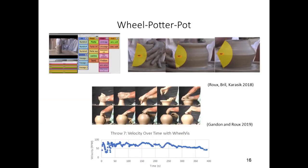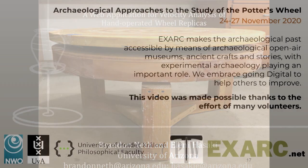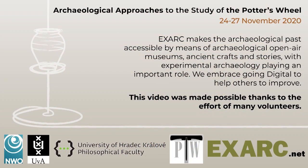The ever-expanding field of wheel research can definitely benefit from interdisciplinary approaches. We hope that the fine-grained information on the wheel's performance through the study of its velocity and the WheelViz application can complement current research programs, which focus on the potter's hand positions over time or on the shape contour of the vessel during the forming phase. An equilibrium of emphasis on the potter, the pot, and the wheel will help us better understand their interdependence. Thank you.